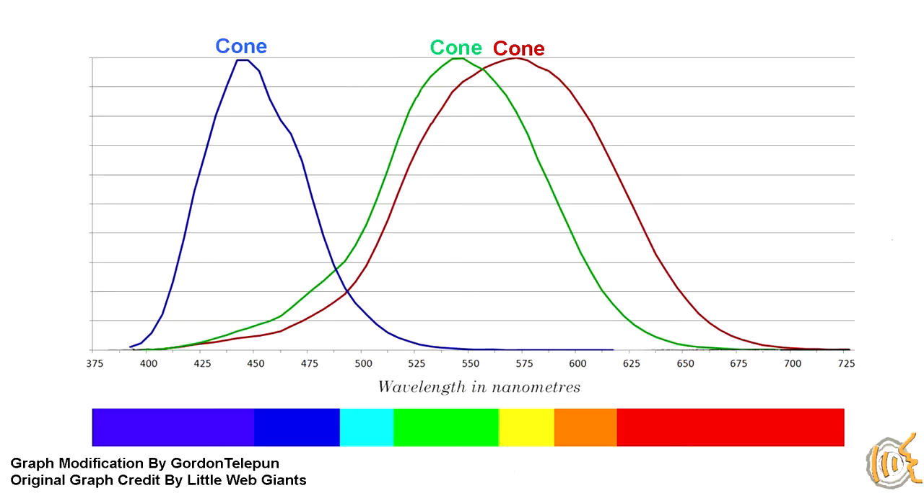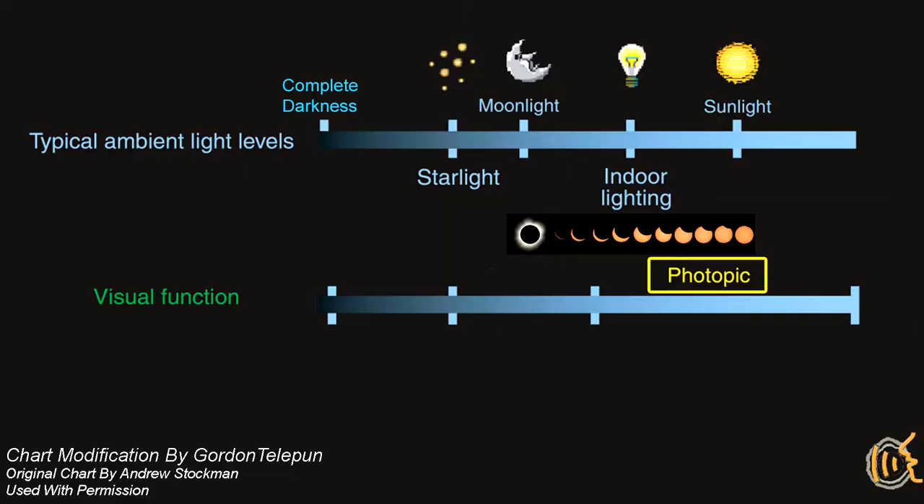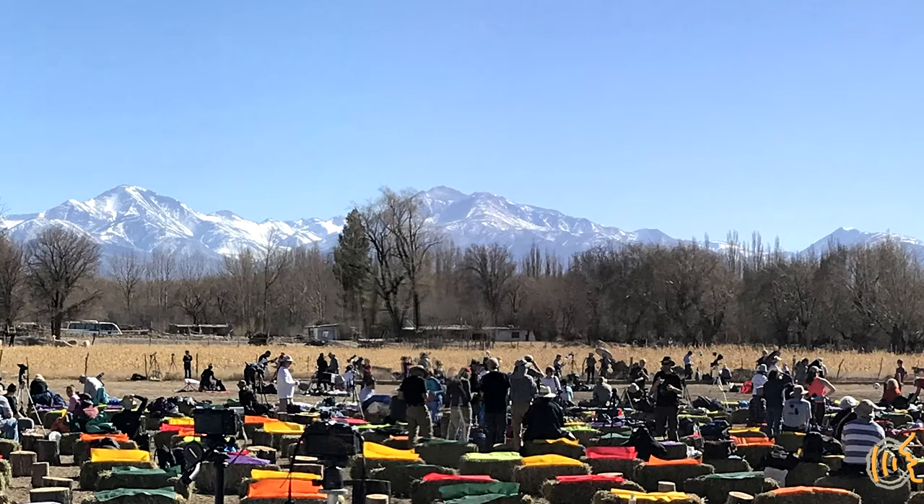Cones give us vision with fine detail and allow us to see color because there are three types of cones that absorb at three different wavelengths — blue, green, and red. This bright light vision is called photopic vision, and therefore when you arrive at your observing site for the eclipse, these are the cells that are doing the work.